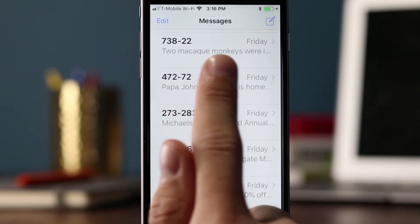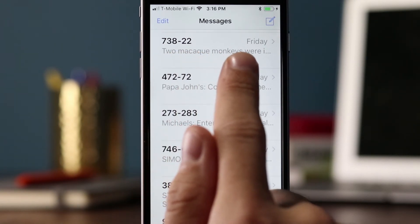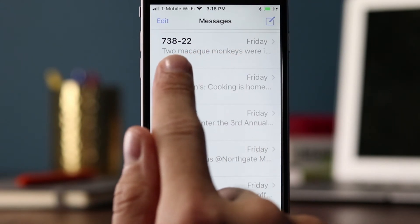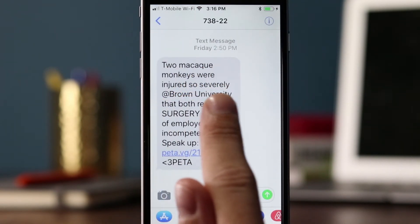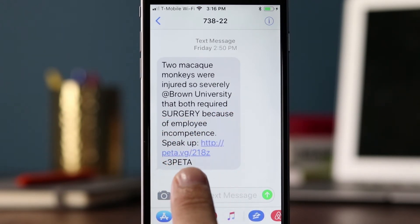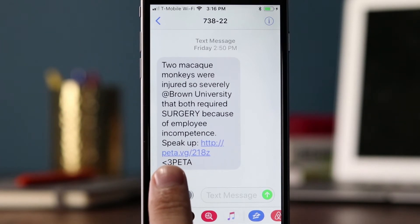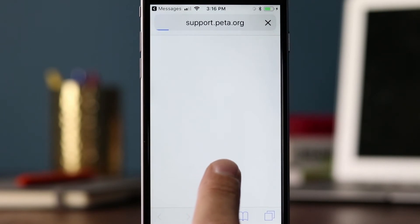This one's interesting — it was sent Friday and it says 'two macaw monkeys,' and I was like, what brand is sending this? It said: 'two macaw monkeys were injured so severely at Brown University that both required surgery because of employee incompetence. Speak up.' I was surprised — what brand would send this? But the brand is actually PETA. Text messages don't need to be from a retailer or restaurant — it can be a politician, a nonprofit, really anything. Let's click on the link and see where it goes.